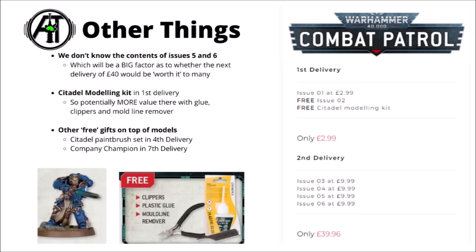For the moment, that leaves us with a bit of a mystery as to the contents of issues 5 and 6, which is kind of an important question given that they make up the other two £10 entries in the second delivery. It would be nice to know whether that £40 investment was really going to be worth it for the miniatures contained within, or whether some people might aim to just pick up the first couple of issues and then abandon the subscription.